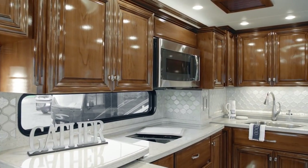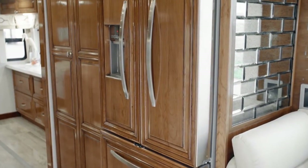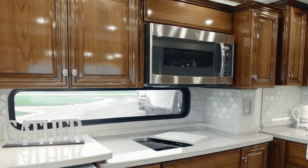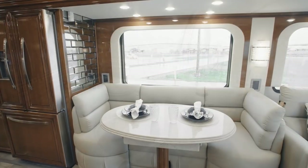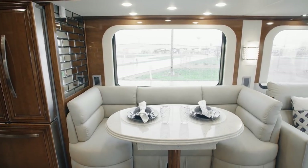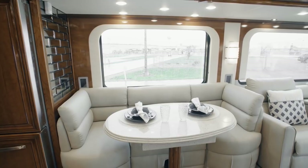Essex boasts an appliance suite that any chef would envy. Here we see a Whirlpool French door refrigerator with wood paneling, a GE convection microwave, a recessed induction cooktop, and a Delta Touch 2.0 touchless faucet. At mealtime, you'll love the available Villa dinette seen here, which also offers generous storage drawers beneath each seat.